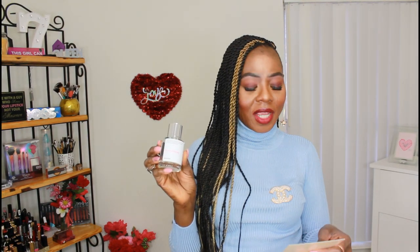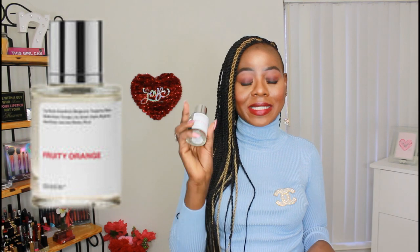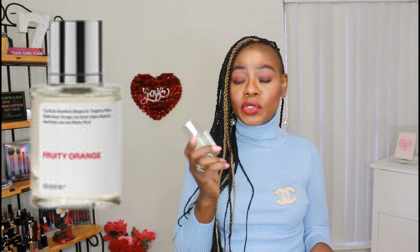So ladies, this is how this is looking. This is a fruity orange. This is inspired by Clinique. If you've seen some of my videos before, I mentioned I used to be a beauty advisor, also a counter manager for Estée Lauder, which is a cosmetics company. Estée Lauder happens to be a sister company with Clinique, so I have experienced this particular one before.